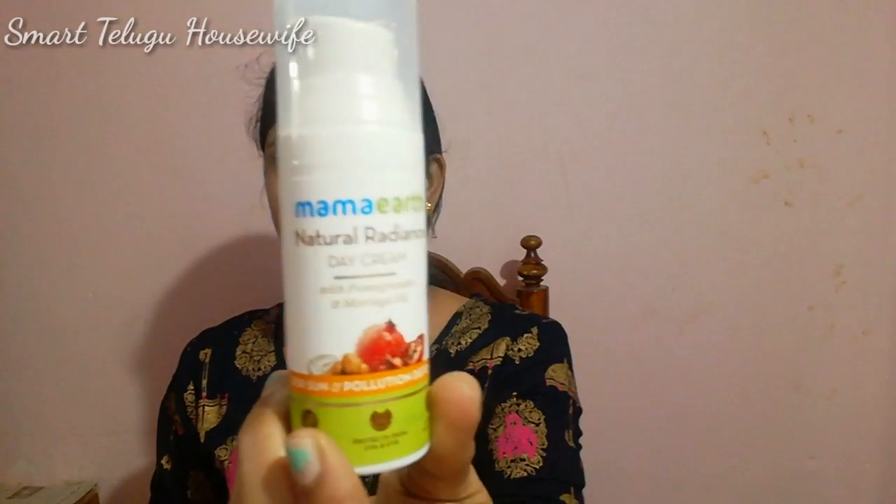Today I will tell you about these two healthy creams — a day cream and a night cream. The day cream comes in its packaging and is called Natural Radiance Cream.